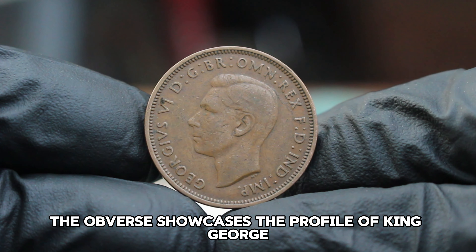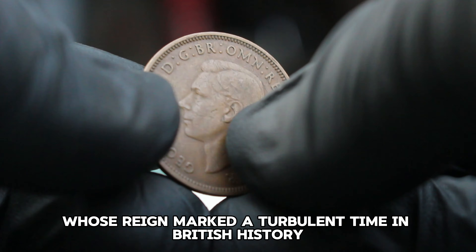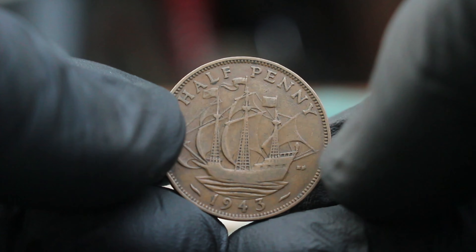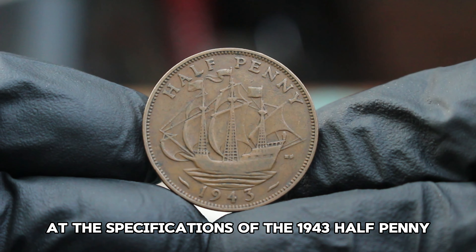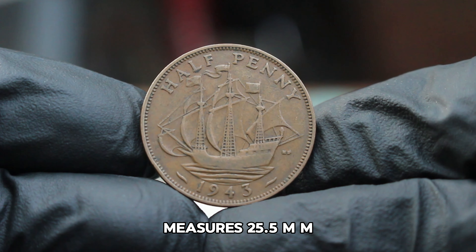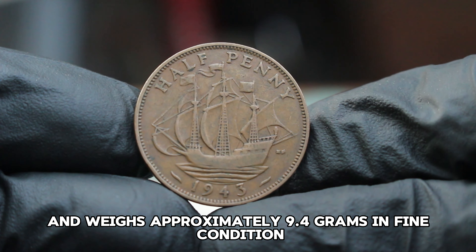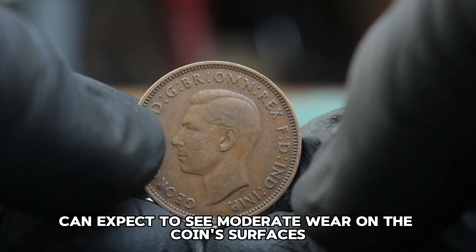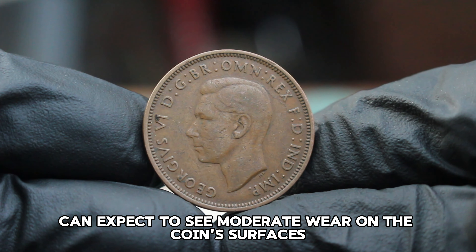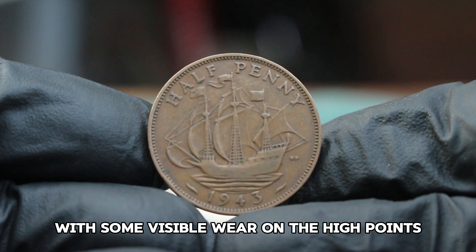The obverse showcases the profile of King George VI, whose reign marked a turbulent time in British history. The coin is made of bronze, measures 25.5 mm in diameter, and weighs approximately 9.4 grams. In fine condition, you can expect to see moderate wear on the coin's surfaces, but it should still retain most of its original details, with some visible wear on the high points.